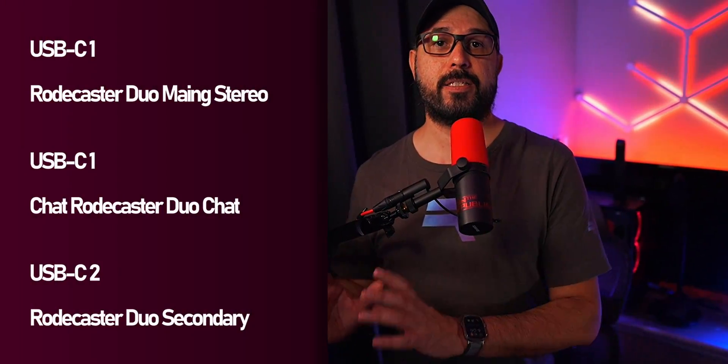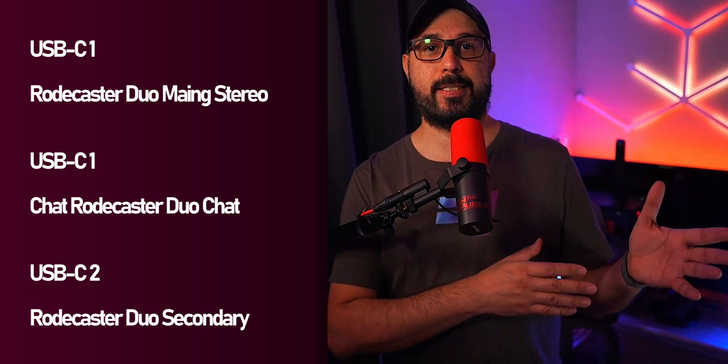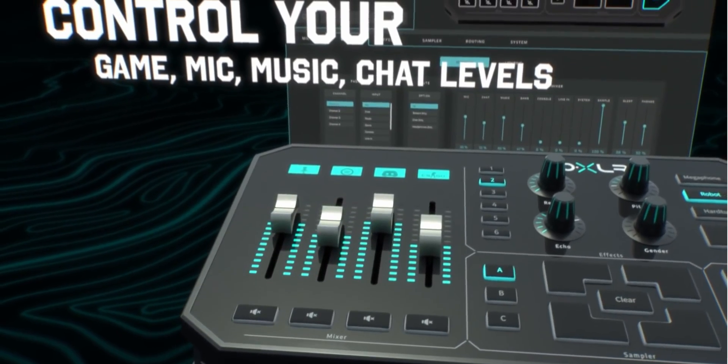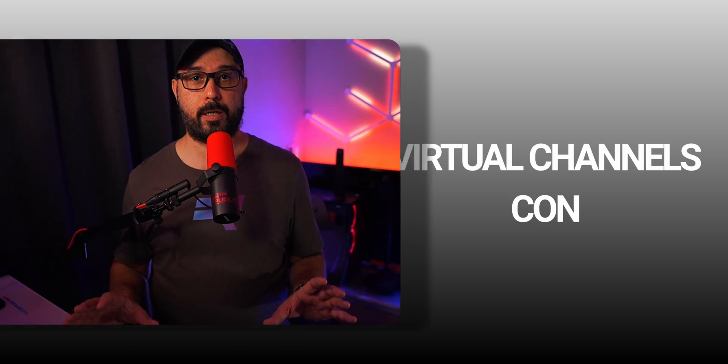The Rodecaster Duo features three virtual channels: the primary stereo, dual chat, and secondary dual — used when connecting to the main PC, otherwise allocated to the second PC. Unlike the GoXLR, which offers main mix, music, mic, and chat channels — a significant advantage for streamers — the Rodecaster Duo team has a software app called Unify to expand the mixer's virtual channels, but I see it as a downside since it introduces an additional software layer. So this is definitely a con.